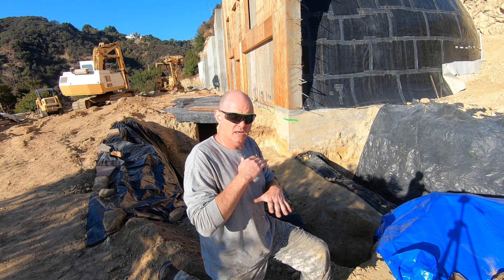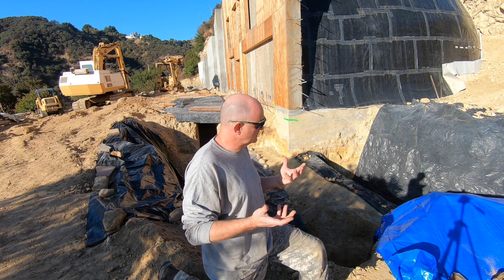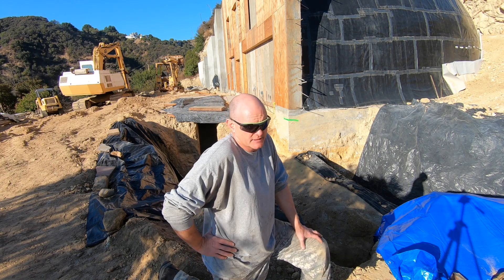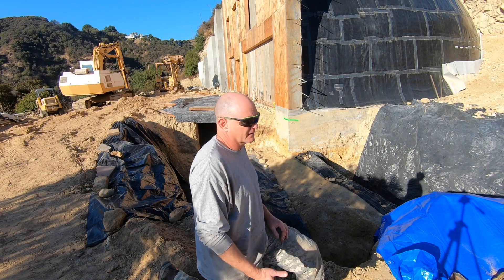One of my neighbors, whose house burned to the ground and is now rebuilding, is not on solid rock — he's building on good solid firm soil, not rock. So it's one of those things; it's just going to end up adding a chunk more money to the build, and it is what it is. At this point you've got to do what you've got to do.